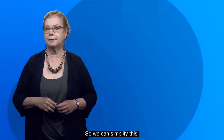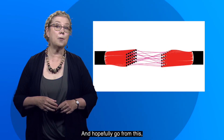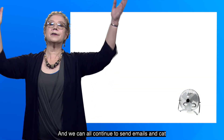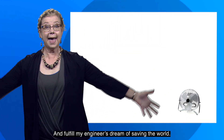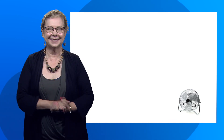So we can simplify this to this, and hopefully go from this to this, and we can all continue to send emails and cat memes and videos without using so much energy to do it, and fulfill my engineer's dream of saving the world. Thank you.